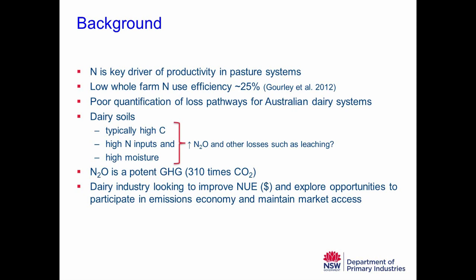The challenge is that we have poor quantification of the loss pathways for Australian dairy systems. We understand conceptually where that nitrogen might be going, but we don't have a good handle on the quantities. Dairy soils are typically high in carbon — around 4% to 5% in the topsoil — much higher than cropping soils. We've got high nitrogen inputs, averaging about 150 kilos per hectare per year across the whole farm and around 200 kilos on grazing paddocks. High soil moisture — through irrigation or high-rainfall environments — combined with these factors increases the risk of losses via the nitrous oxide pathway and through leaching.